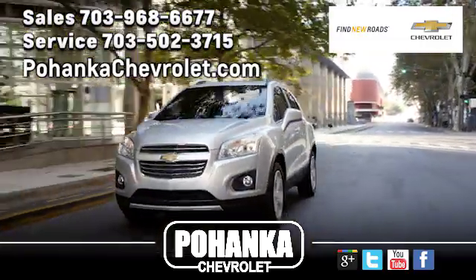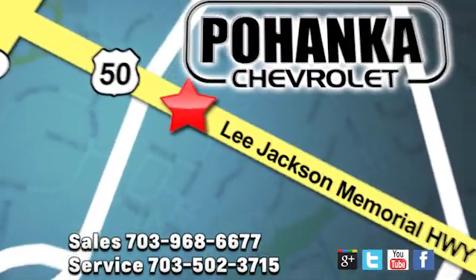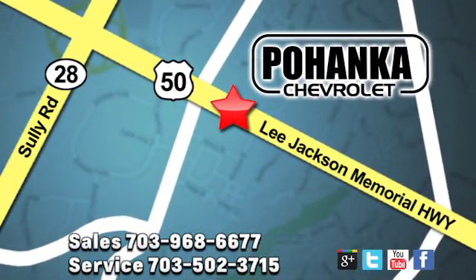Pohenka Chevrolet is a great place to buy a car. We're conveniently located at 3915 Lee Jackson Memorial Highway, Route 50, in Chantilly. Pohenka Chevrolet.